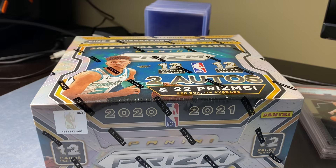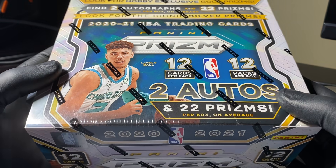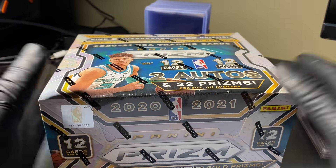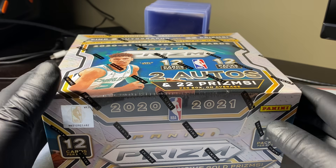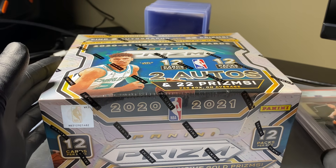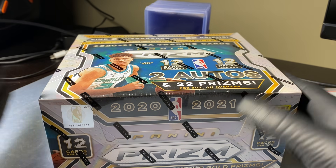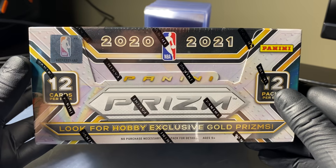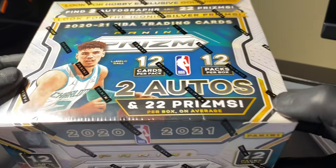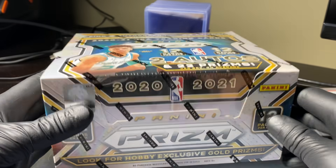This was sent in by a member of the channel. He hit me up and said, 'Brother, I want to send you a hobby box to open on the channel.' All these cards are for him, so we're popping it open for him. Go check out his eBay - I'm going to be shouting it out all video. The link's in the description. Best Quality 718, guys - you have to go check out his eBay. He has amazing stuff up there, some really neat stuff.